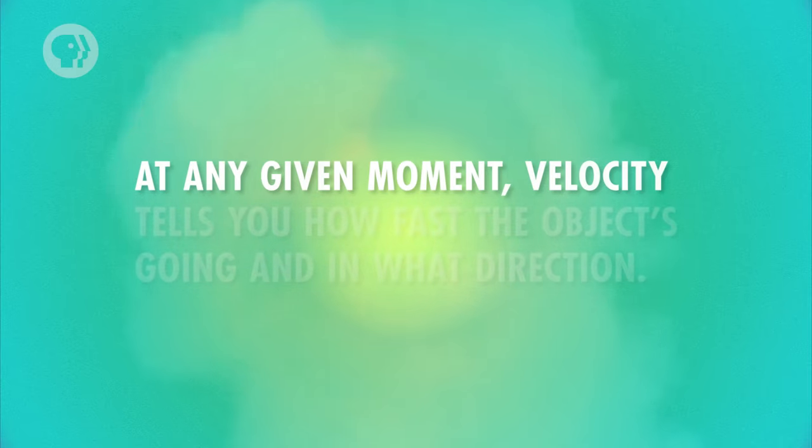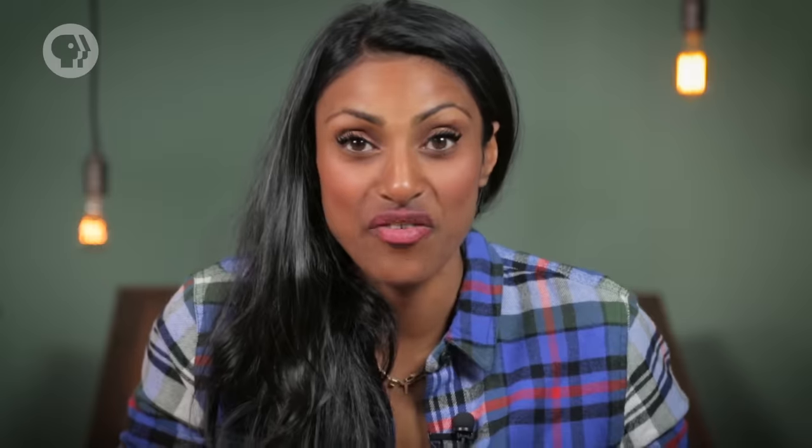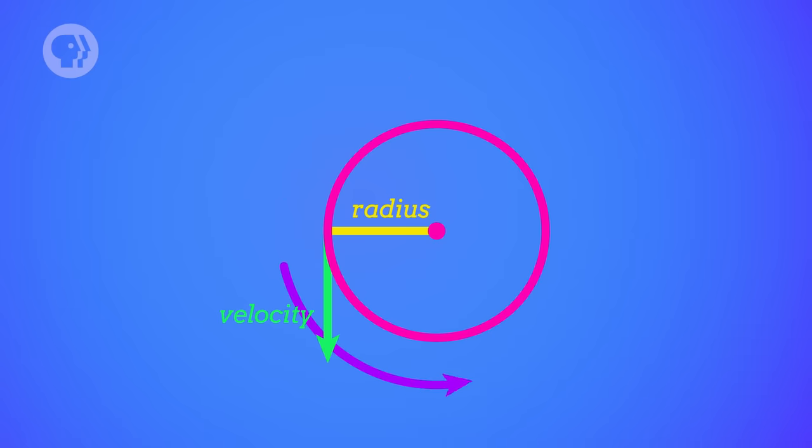But velocity is a little less intuitive. At any given moment, velocity tells you how fast the object's going and in what direction. And that direction is not along the path of the circle — it's actually perpendicular to the radius of the circle, along what we call a tangent. So if you draw an arrow representing the velocity on a circle, it'll only touch the circle in one spot. Bear with me here, as this might seem kind of strange, but it's true. One of the nice things about the physics of motion is that quite often you can just try it out for yourself and see what happens.